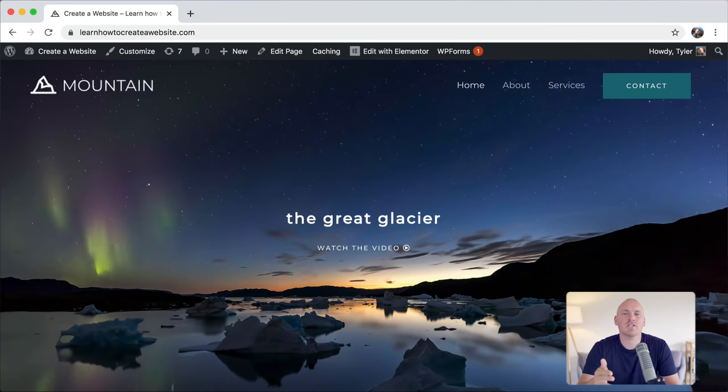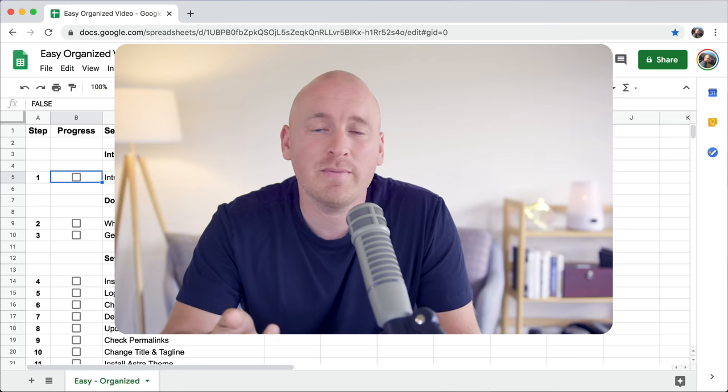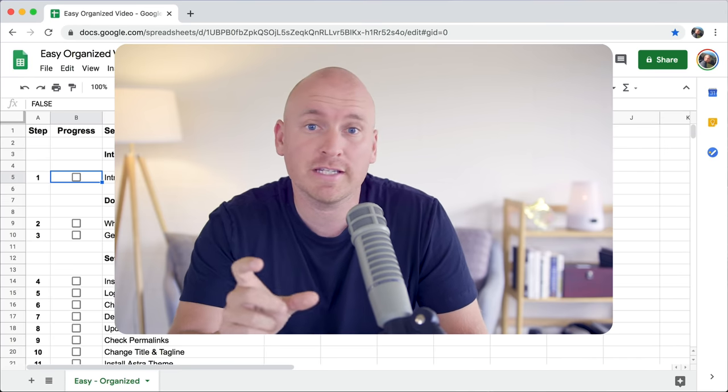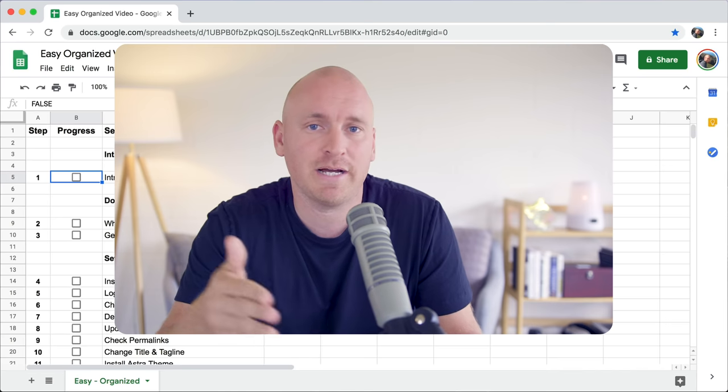Hi, my name is Tyler, and in this video, I'm going to show you how to make a website step by step with no steps skipped. This new way to make a website is so easy. It's just 27 simple steps. Some of the steps are 30 seconds long and some are eight minutes long, but they're all really easy and it's all step by step.